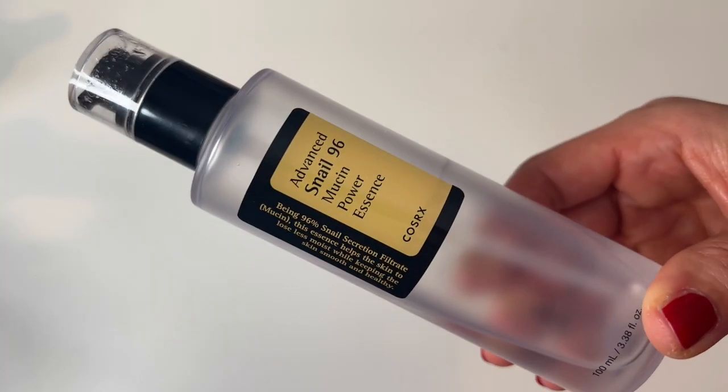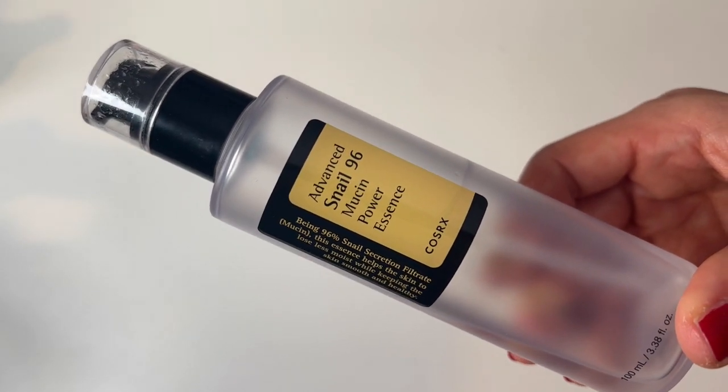Next is by CosRx, and I did a video on this that got a lot of comments. It is the Snail Advanced 96 Mucin Power Essence. I know it's snail mucin — people think it's gross, but it is an absolute dream. It is a hydration powerhouse that hydrates, soothes, and protects the skin. It is incredibly lightweight and just disappears. I use this after the mist and before any of my serums just to help layer that hydration. It's about 20 quid for 100 mils and is doing beautiful things for my skin.